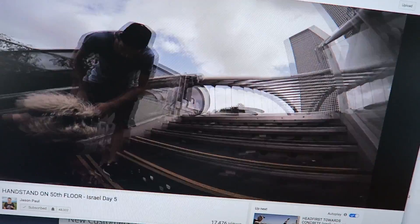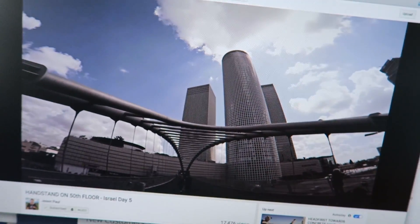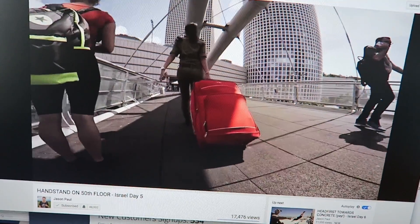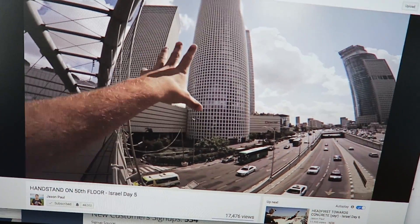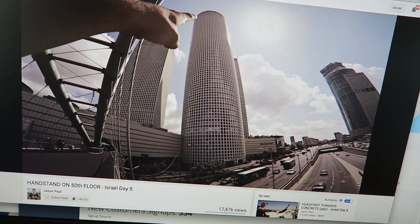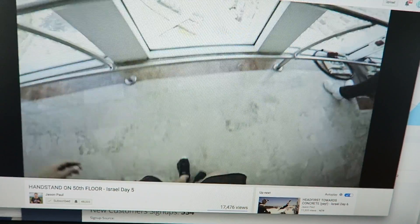I just had to share this with you — I just saw this YouTuber, a free running parkour superstar, and he's traveling in Israel right now. I'll link his YouTube channel in the description. You have to check it out — he's super awesome and you can see great views of Israel.